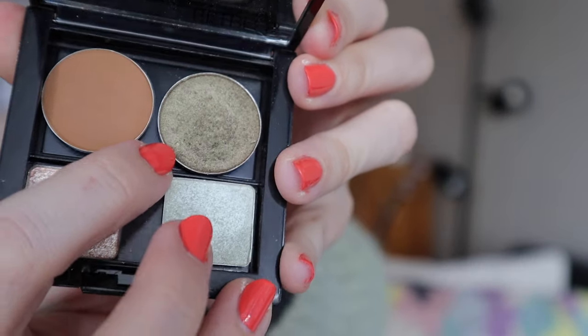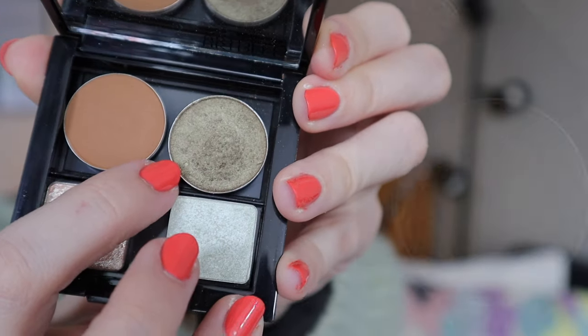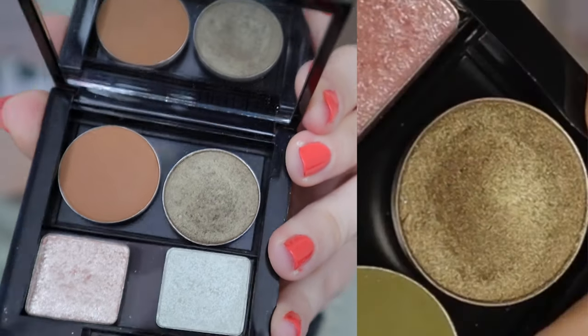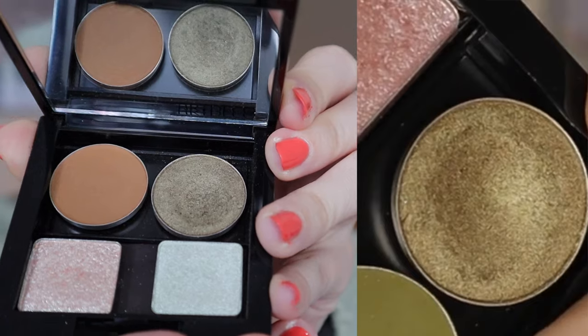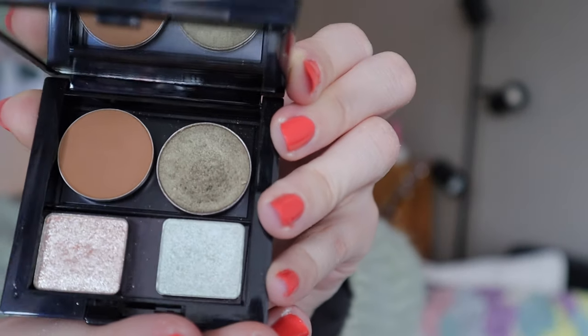I also have one eyeshadow from MAC — the shade Sumptuous Olive. There's definitely a dip forming, though I'm not sure how well you'll be able to see it. I used this one three times this month and five times previously in this project, so not bad. This one is going to stay in the project until probably December.